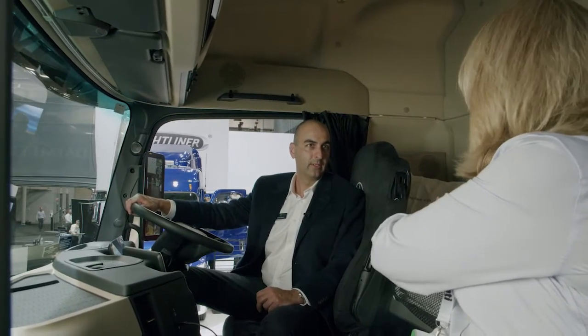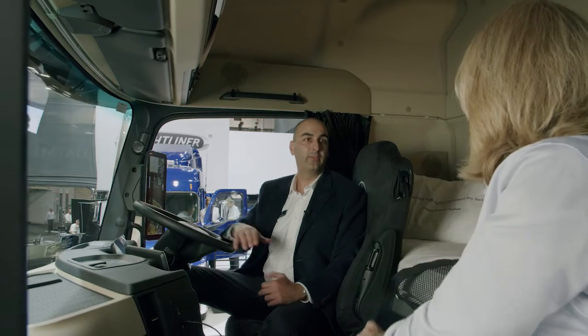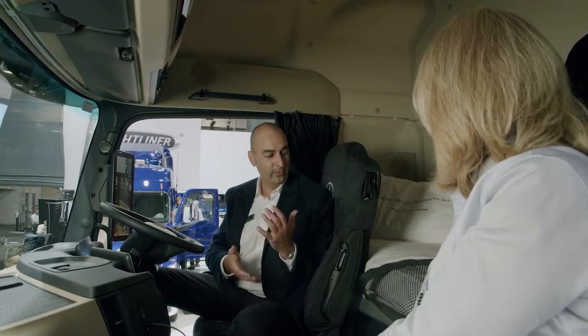This bed here looks fantastic too, just behind the seats — it's quite wide. I imagine this is state of the art as far as truck beds go. It is one of the biggest single-piece mattresses you can have in a cab-over vehicle — a really comfortable sleeping space for the driver, with an inner-sprung mattress, super comfortable, just like a single mattress at home.